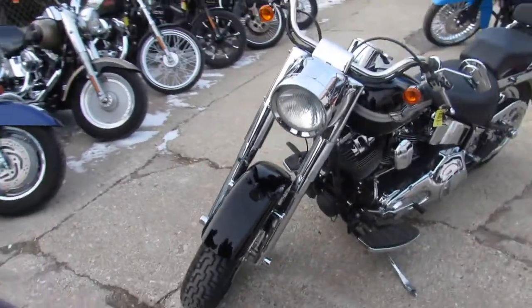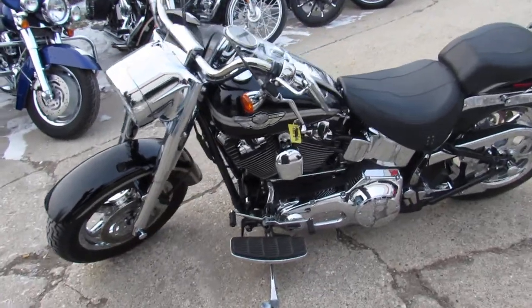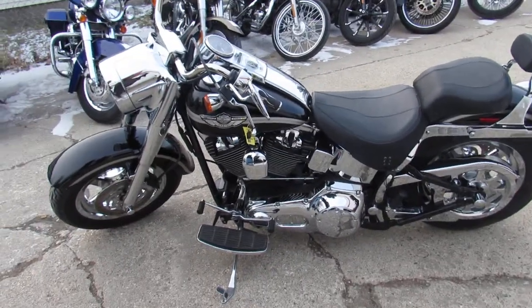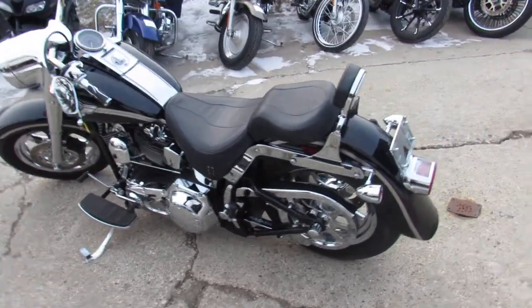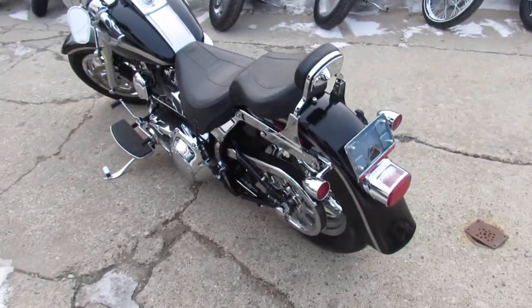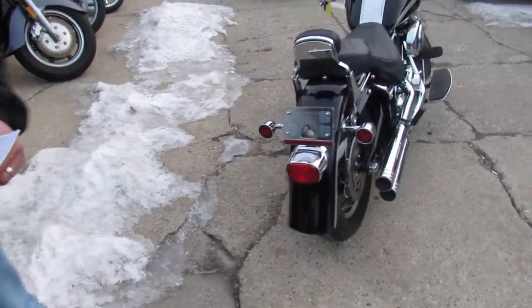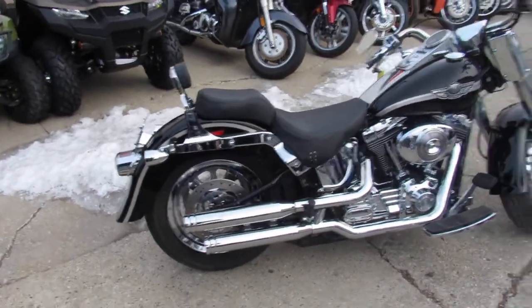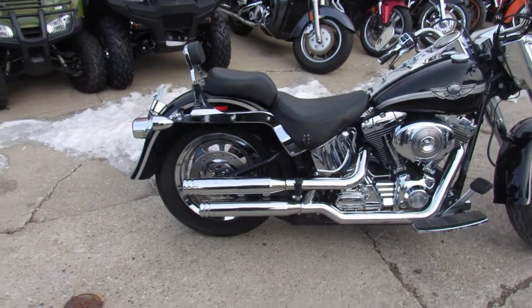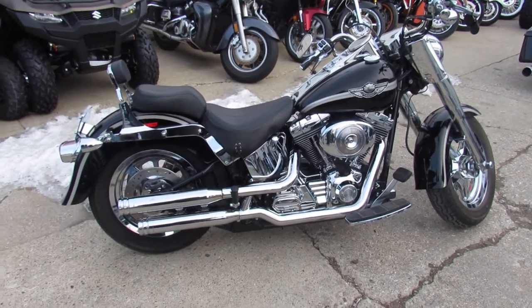Hard to find an '03 with that low of miles. This thing's loaded up pretty good, fellas. It's got the Screaming Eagle exhaust, front and rear Harley-Davidson chrome wheels — those can't be cheap. Just walking around this bike, if Harley made a chrome accessory piece, this thing's got it. I see axle caps, I see transmission covers, look at the top of the rocker boxes — every little piece has got chrome coverings.